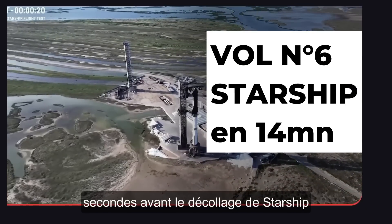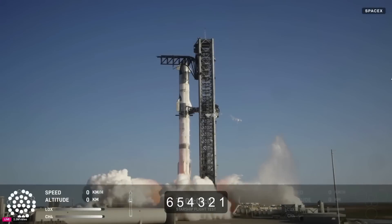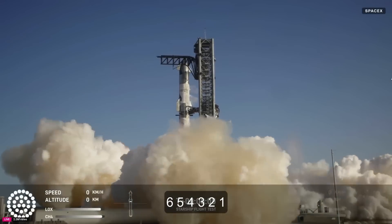We're now T-minus 20 seconds until liftoff of Starship Flight 6. Five, four, three, two, one!